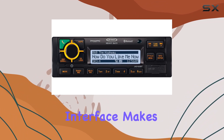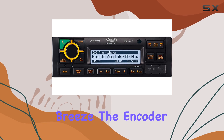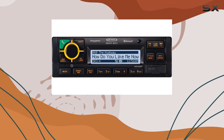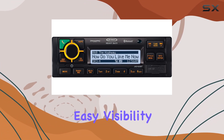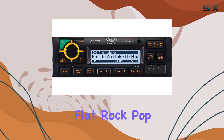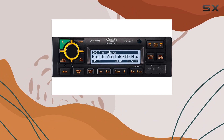The user-friendly interface makes navigating the JHD 1635 BTB a breeze. The encoder knob volume control provides precise adjustments, while the amber backlight control panel buttons offer easy visibility day or night. Plus, with EQ presets like flat, rock, pop, classical, and custom, you can tailor the sound to suit your preferences.